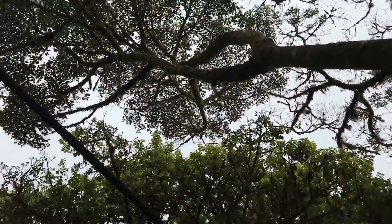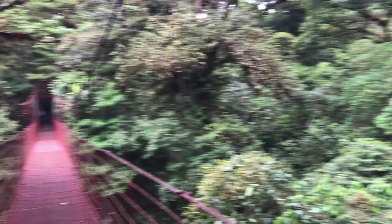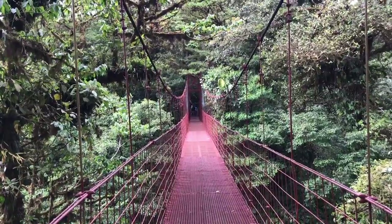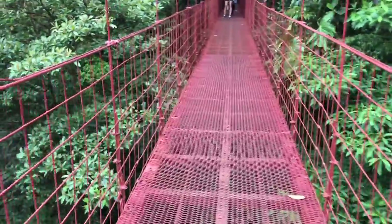I believe it's 100 meters — no, maybe something like 50. What do you think, 50 or 100? It's very deep down there. Maybe 75 meters, maybe 50, maybe 100. You could jump from here, but I don't see where the bottom is. I don't know how many meters there are.